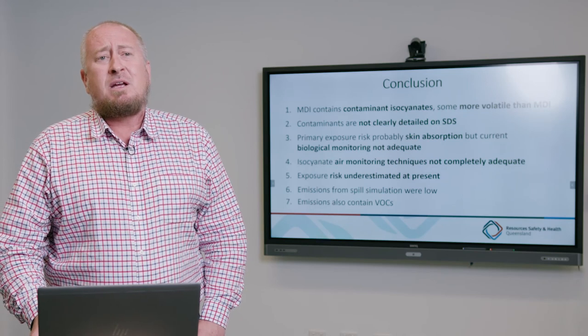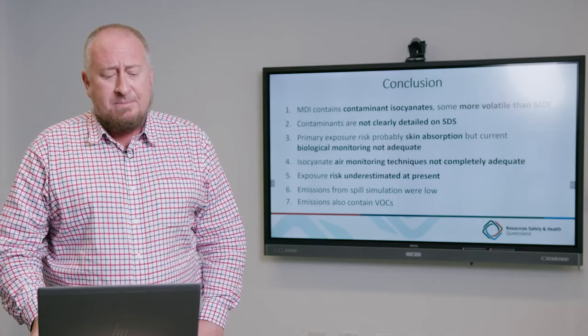What this equates to is that exposure risk to coal mine workers is potentially underestimated, and it's important to work through these issues to get a good estimate of personal exposure. Based on worst case scenario testing, current exposure risk from a spill underground is likely quite low — an important finding that has been significantly debated in the recognised standard committee. We also established that VOCs are emitted during mixing and curing, but based on current ventilation requirements, exposure risk seems relatively well controlled.